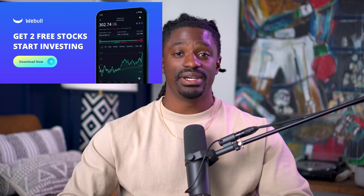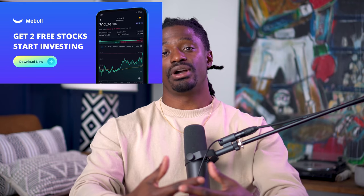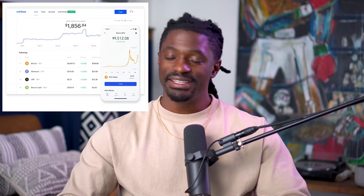Before we dive in, this video is brought to you by Webull. Sign up now by clicking the link in the description, deposit any amount of money, and you'll receive two free stocks valued up to $2,600. Also, I left a link to Coinbase — the easiest way to buy and sell cryptocurrency — sign up and get $10 free in Bitcoin. The last link is to Moomoo: deposit $100 and receive five free stocks valued up to $17,000. Those links are down in the description.